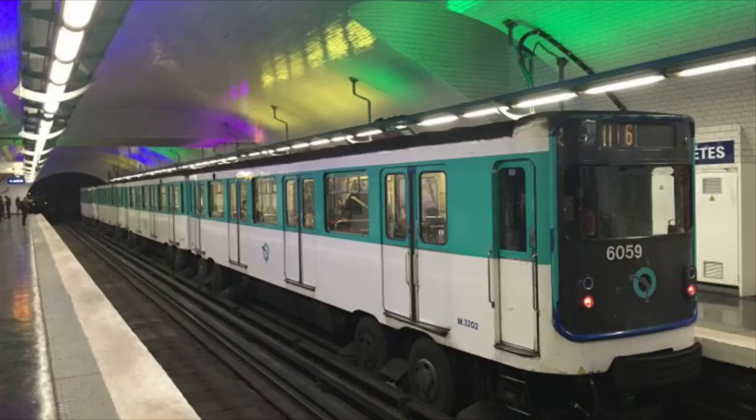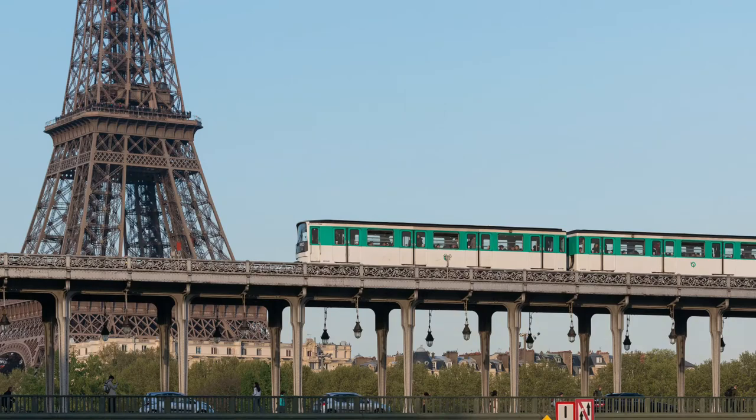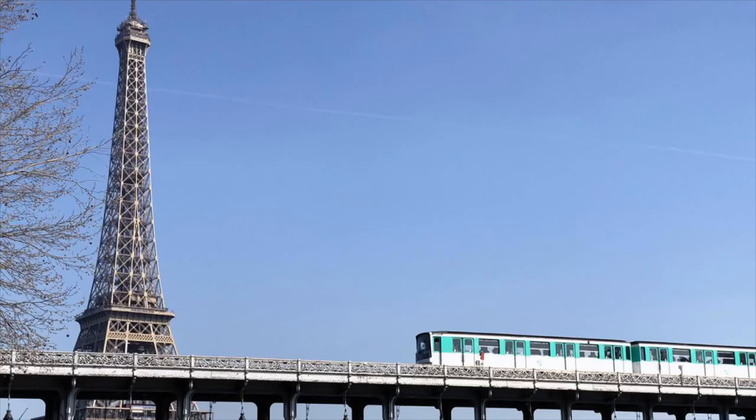The line goes from this to this. The line has a great view of the Eiffel Tower between Bir-Hakeim and Passy station.